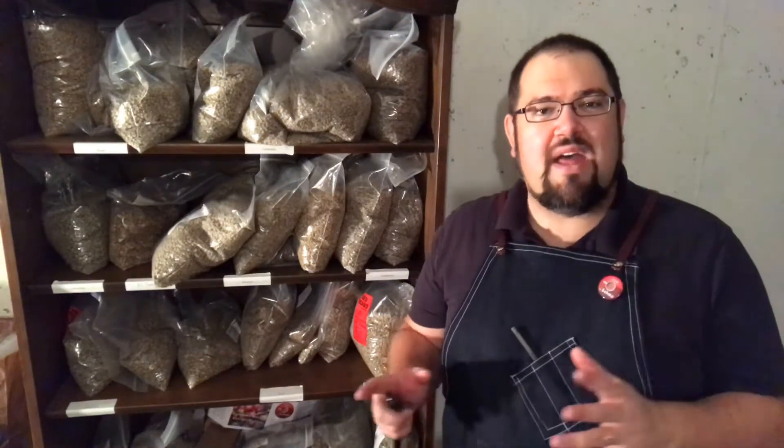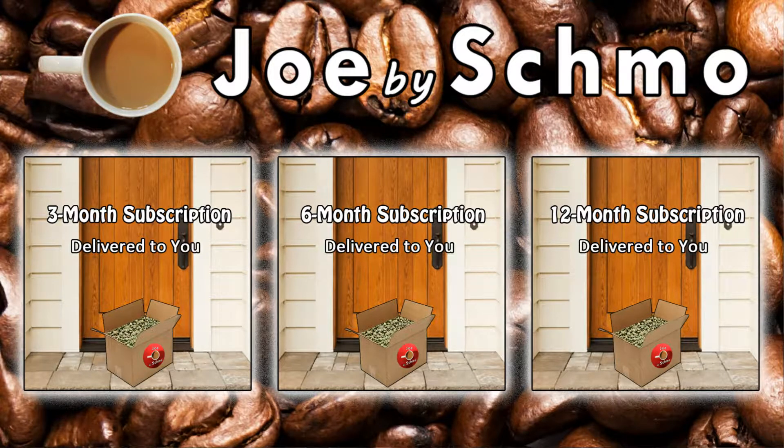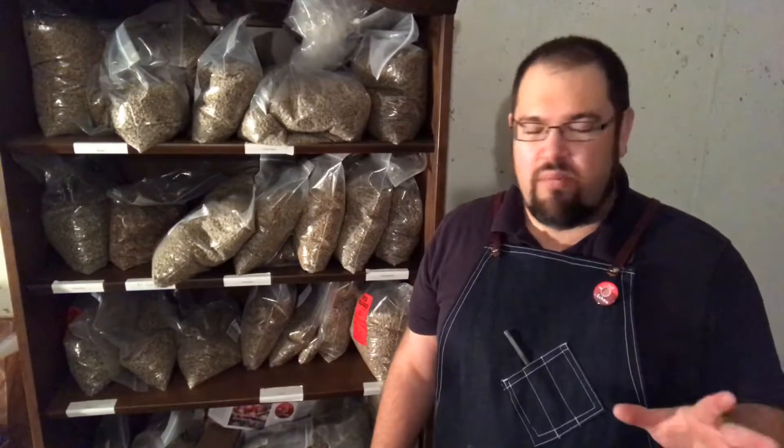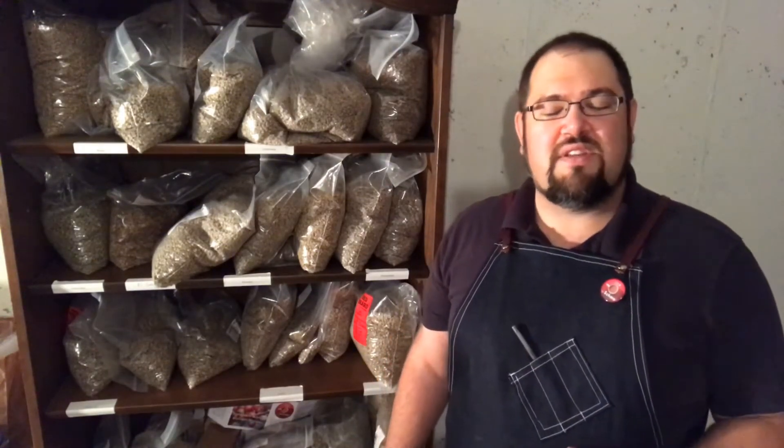Between pickup and delivery, we have four options within each one of those. Basically it goes like this: you could pay in full for three months, six months, or 12 months. You pay all upfront on MasterCard, Visa, or by check. And you're saving a significant amount of money versus if you just placed an order every month for a different bean through the web store.